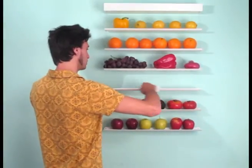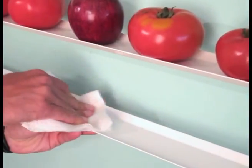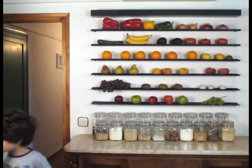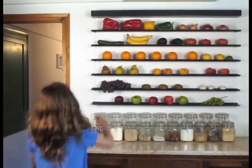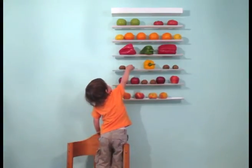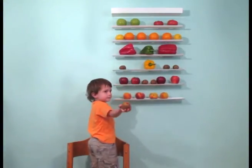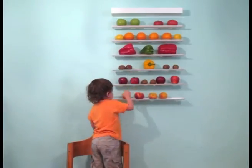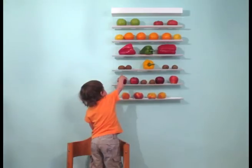Two: cleaning couldn't be easier — just wipe with a damp cloth. Three: easy access to the fruit is another great advantage. Fruit can be stored outside the refrigerator and can be eaten at room temperature at any time. This is a delicious way to enjoy all its natural flavor.